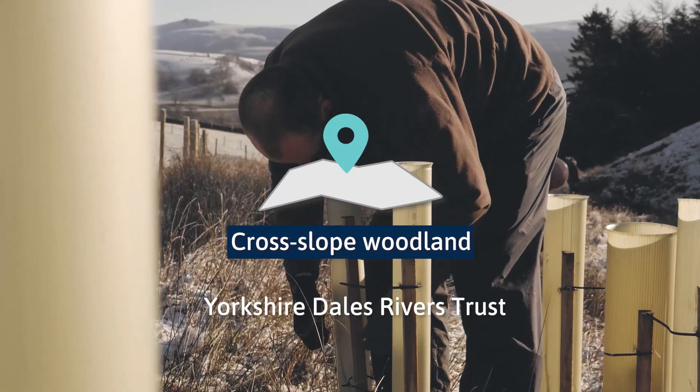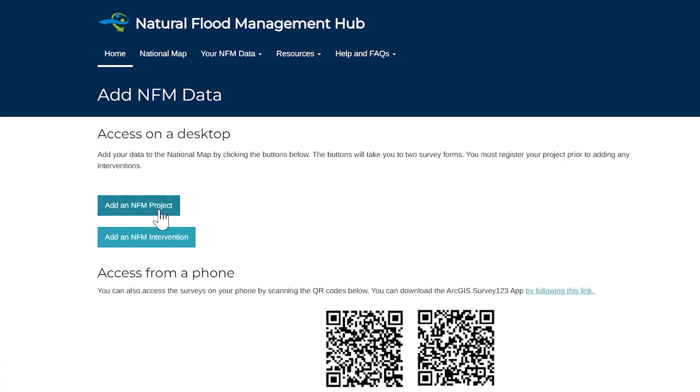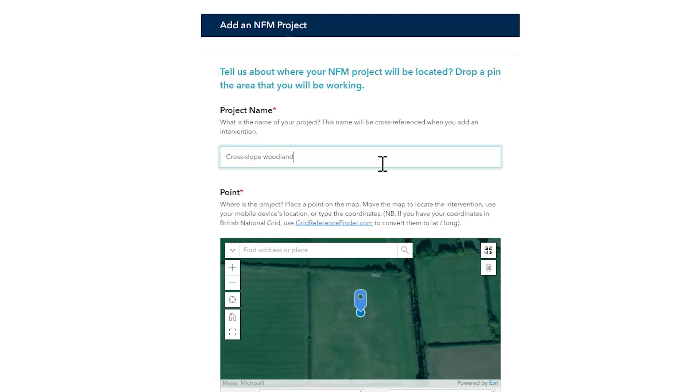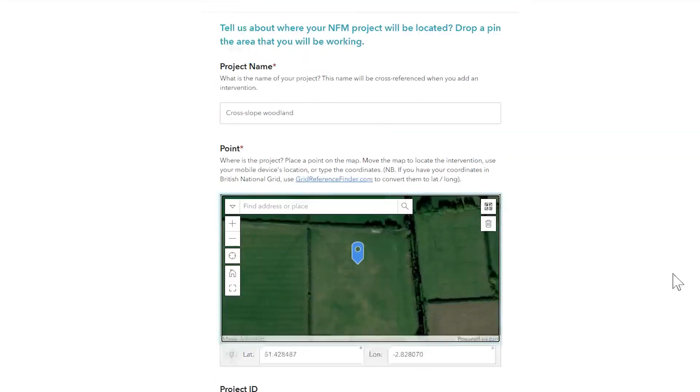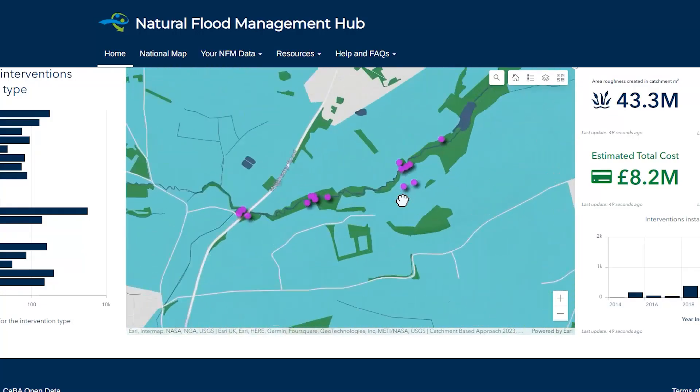The Natural Flood Management Hub was built by the Rivers Trust as part of the catchment-based approach initiative and provides a collaborative platform for more than 50 catchment scale and community-led projects to manage and share their actions, and to accelerate the delivery of nature-based solutions at a national scale.